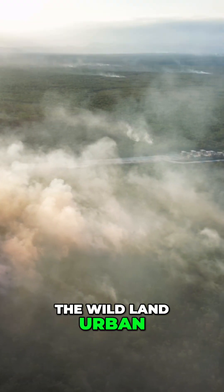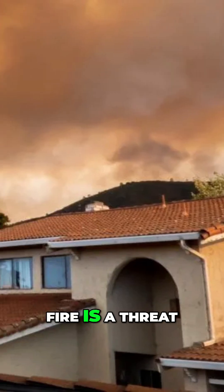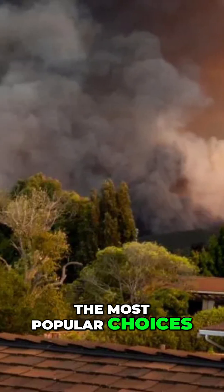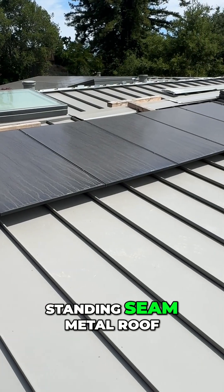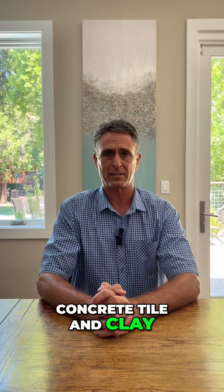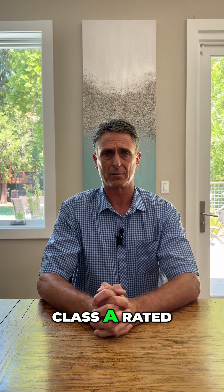If you live in the wildland urban interface or anywhere where fire is a threat, you need a Class A fire-rated roof. The most popular choices in our area are standing seam metal roof and certain types of composition shingles. Concrete tile and clay tile are also both Class A rated.